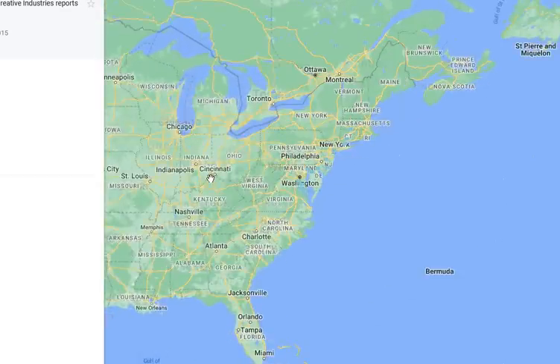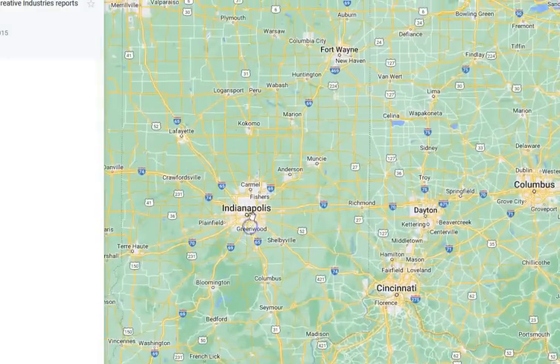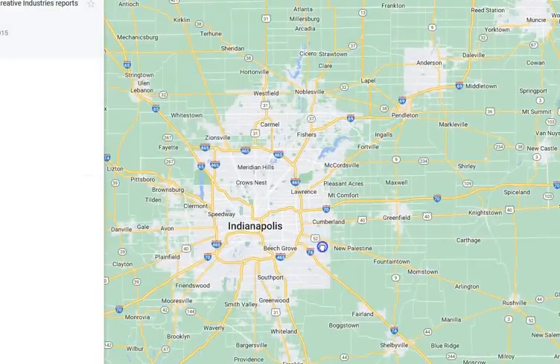Folks, I want you to strap in and buckle up. Let's dive into Indianapolis.